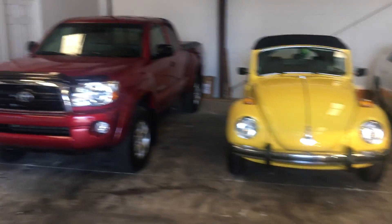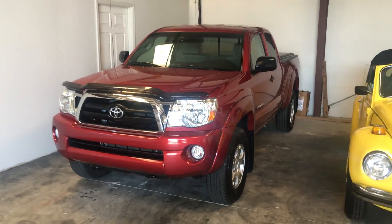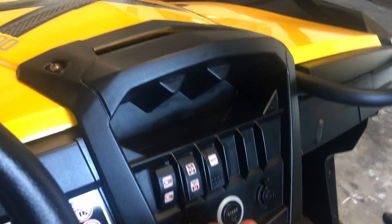I also have a couple of nice Harleys over there. I really go out and collect really cool, nice stuff. I've got a super nice Toyota Tacoma with 37,000 miles. I get only the best stuff out there. So give me a call. Thank you, God bless you, and have a great day. Bye-bye.